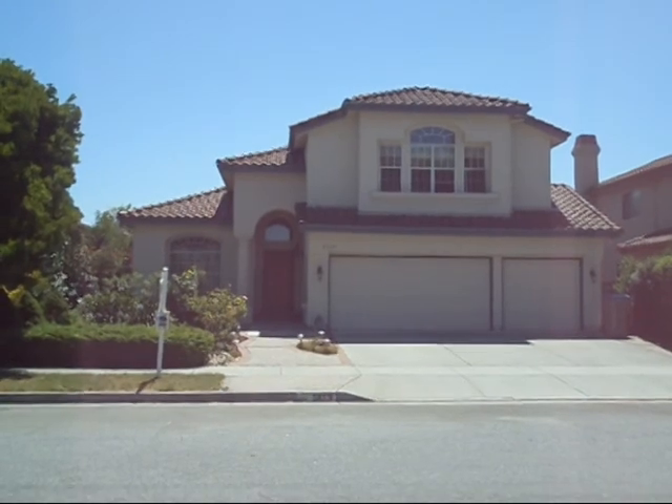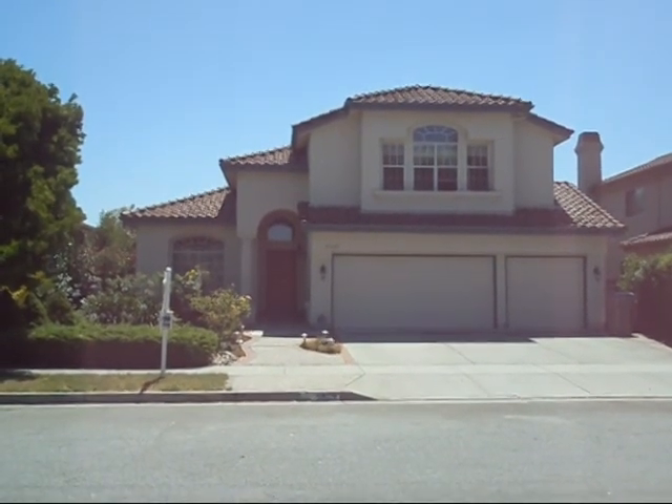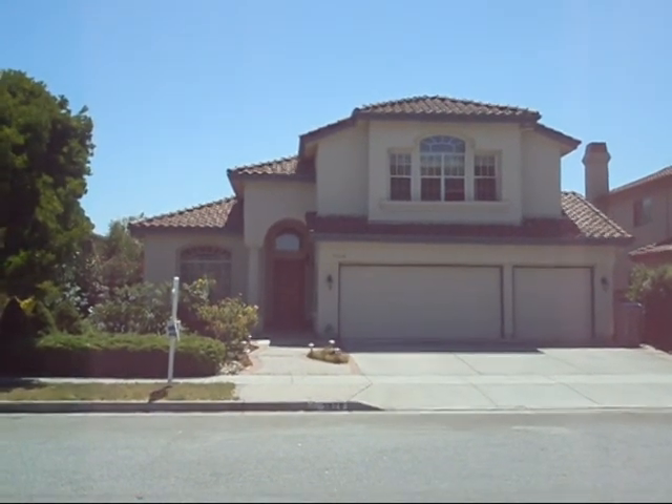This is a five bedroom, three bath, 2,800 square foot home. It last sold in 2005 for $875,000 and is now on the market for $699,000 — a 20% drop.